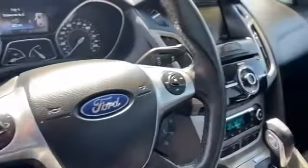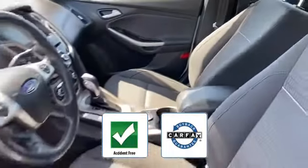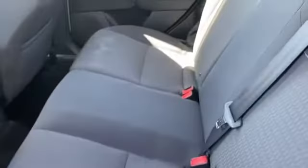Stability control is also included. This accident-free vehicle gives peace of mind as it qualifies for the Carfax buyback guarantee. We are here to help you find what fits your lifestyle.